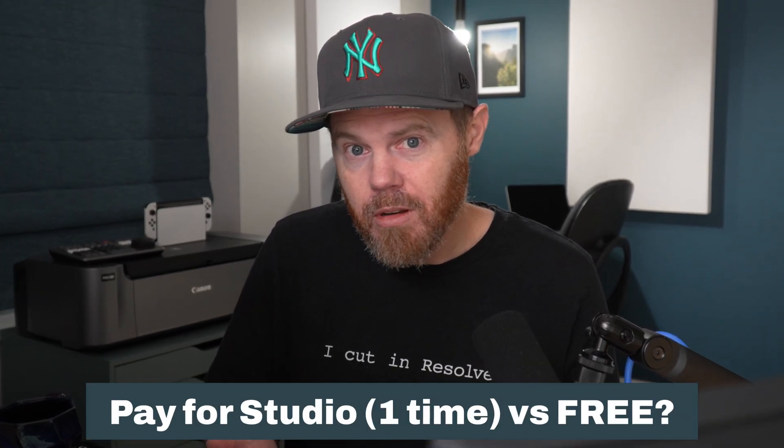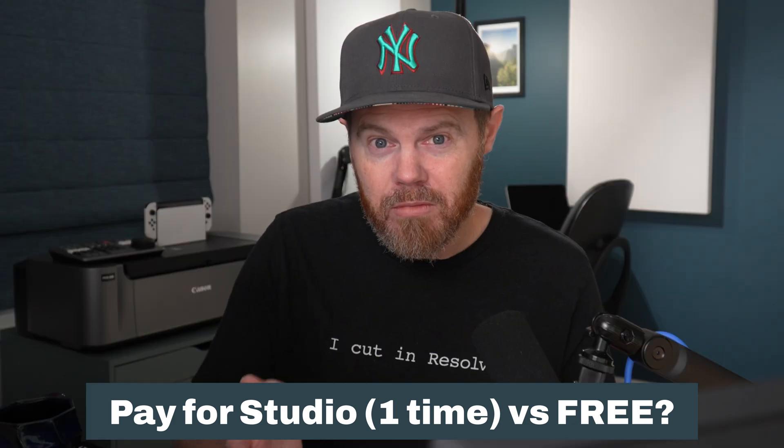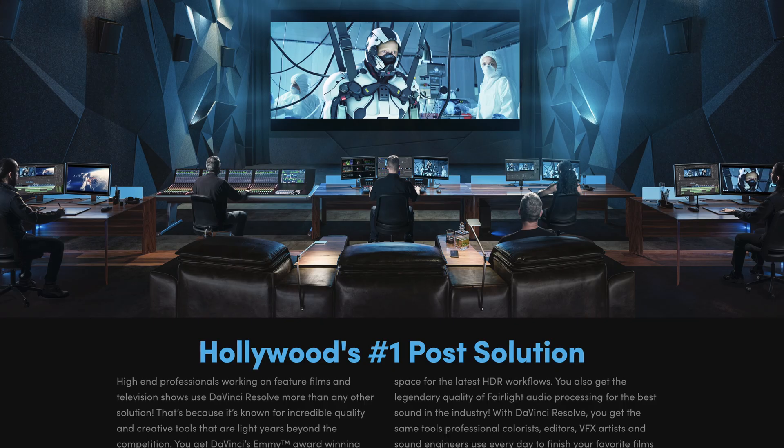One of the biggest questions I always get asked is: should I buy DaVinci Resolve Studio, or can I just use the free version? Does the free version suck? Well, no, it does not suck. You don't need to buy DaVinci Resolve Studio. But the reasons that I bought it — I thought it would be nice to put in a top 10 list for you today.